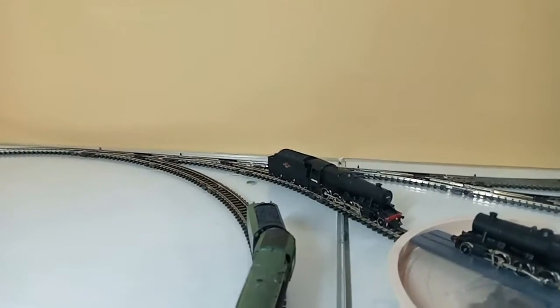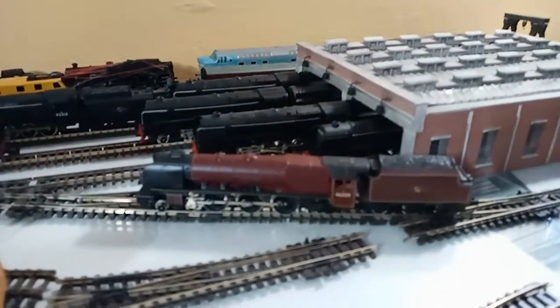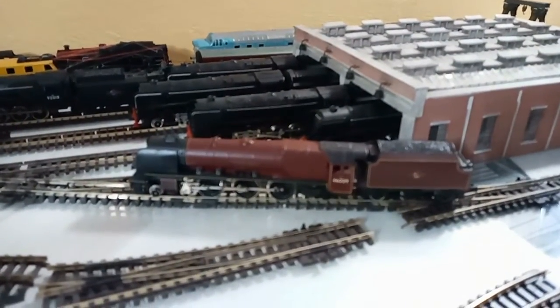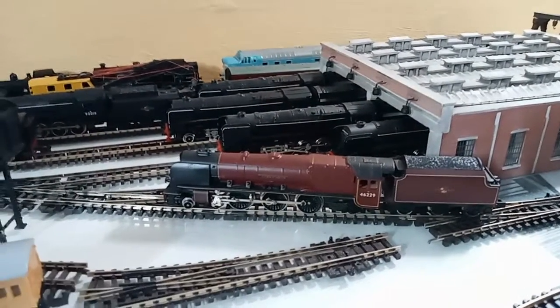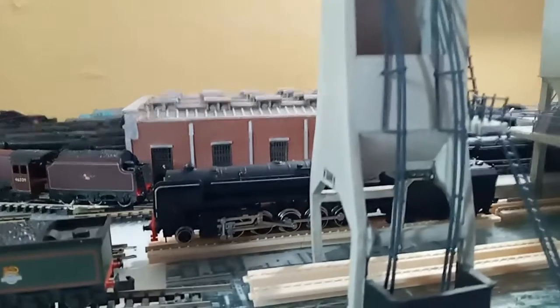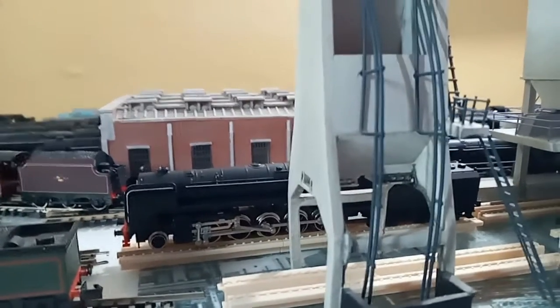On the turntable we have an 8F 2-8-0 freight locomotive, and just behind that we also have another 8F 2-8-0 freight locomotive. Behind Mary Hampton we have a Duchess — Duchess of Hamilton — which is a 4-6-2 locomotive. Beyond the ash plant we have a 9F, a 2-10-0 locomotive.